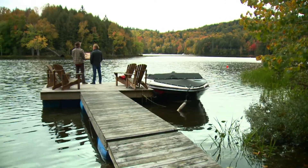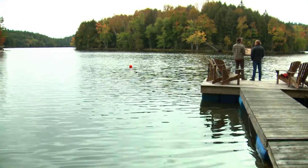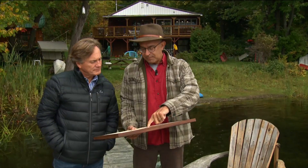This all started when Ravi first made a wooden map of Lake McGregor for his own home. My neighbour saw it and she took it from me, so it's hanging up in her house. These numbers here represent the depths of the water — that's right, the spot depth. That's the deepest spot: 41 metres, about 140 feet.